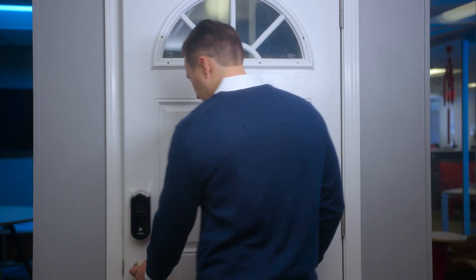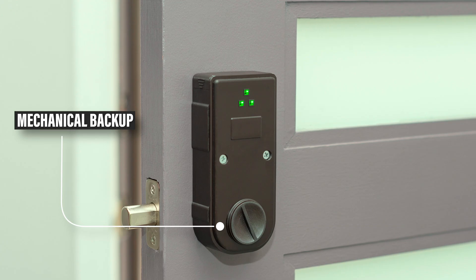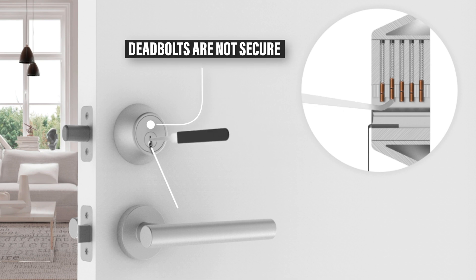You can also control your lock with a touch from inside your home. Shepherd does away with the centuries-old thumb turn, and of course we designed a mechanical backup just in case.